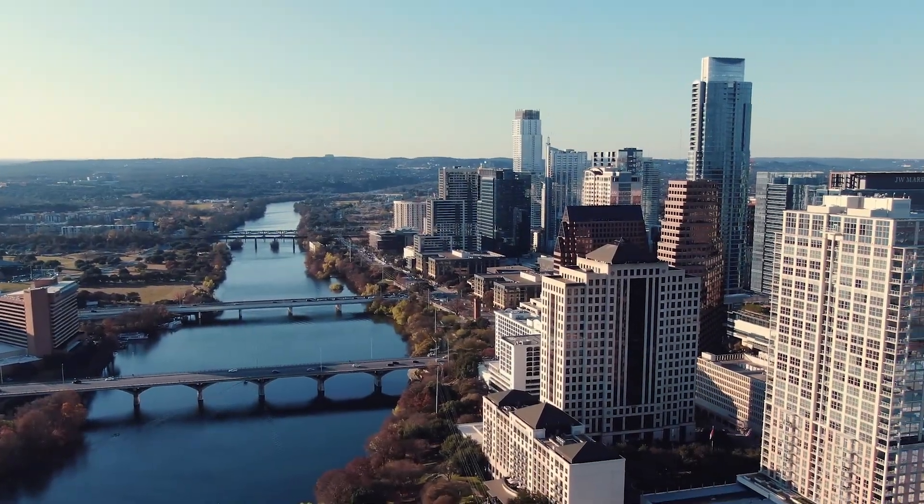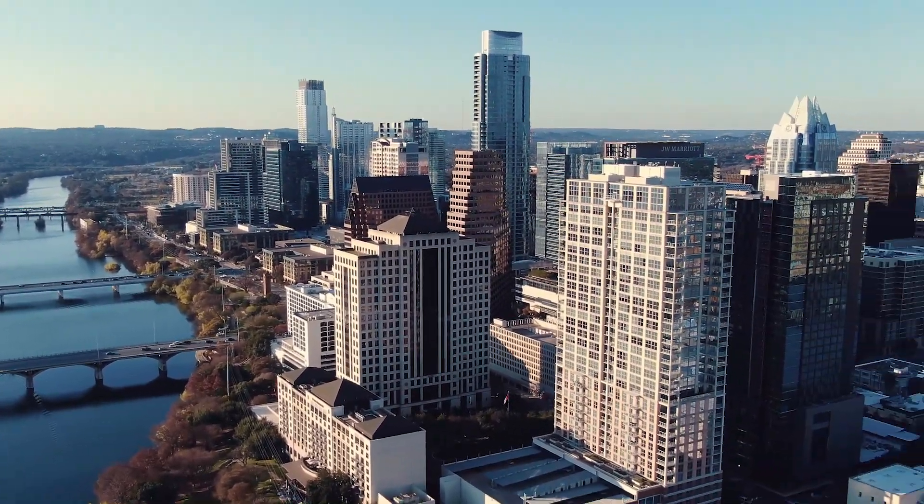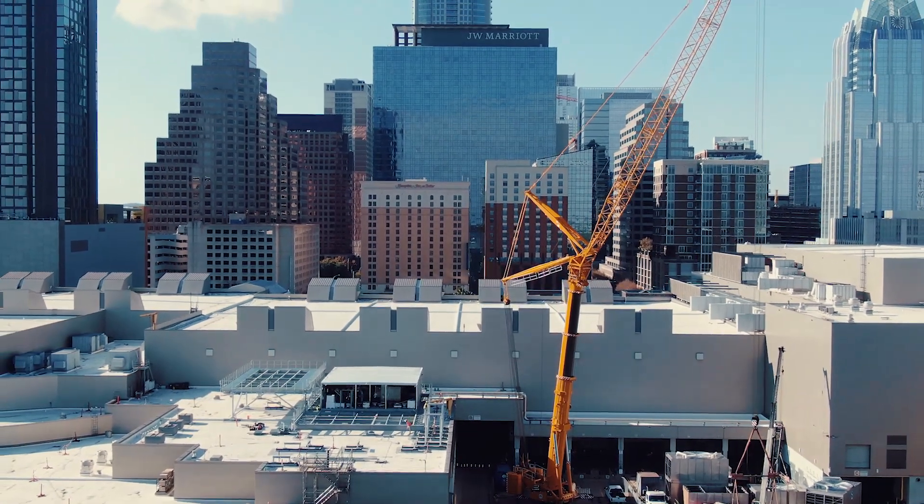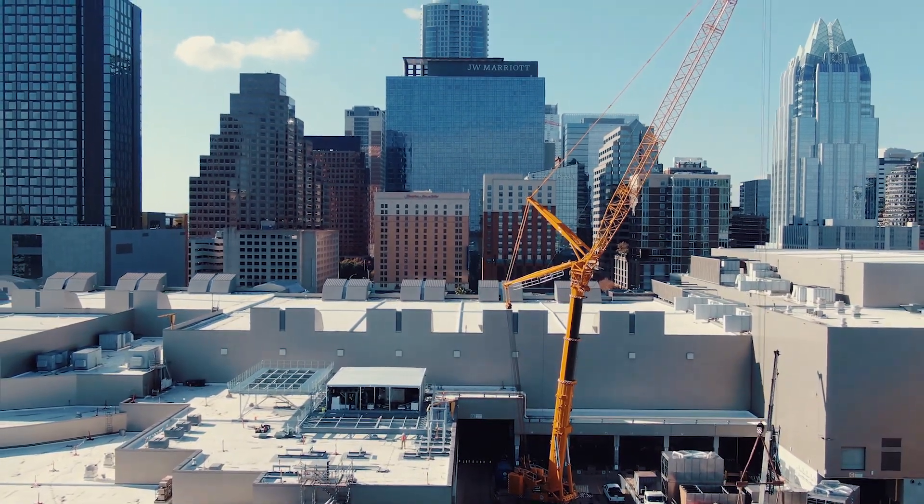Austin is growing at a record-breaking pace with many new downtown high-rise buildings. Austin Energy needed to rapidly expand their district cooling capacity to serve chill water to these new customers.